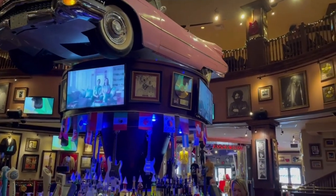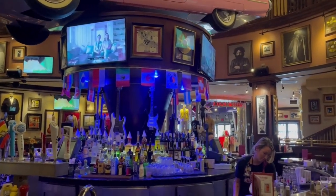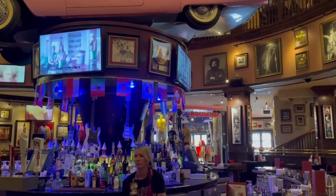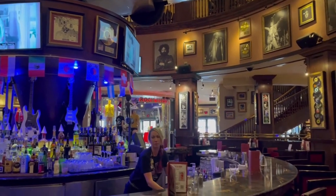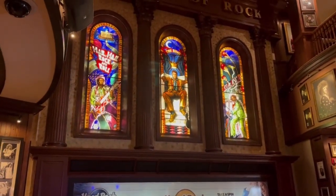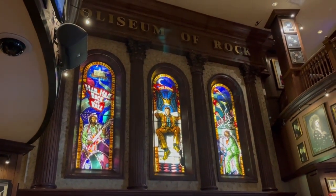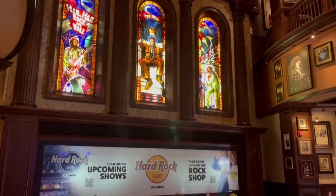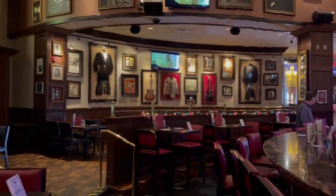I took the ferry back to CityWalk to the Hard Rock Cafe and there's nobody here — I think everyone's inside the theme park right now, it's about 1:30. The menu isn't going to blow you away; it's traditional American fare but with good portions. The music is really loud, and up there you can see Elvis and what I think might be Jimi Hendrix. There's a revolving pink Cadillac that goes around the bar — really great for Instagram pictures.